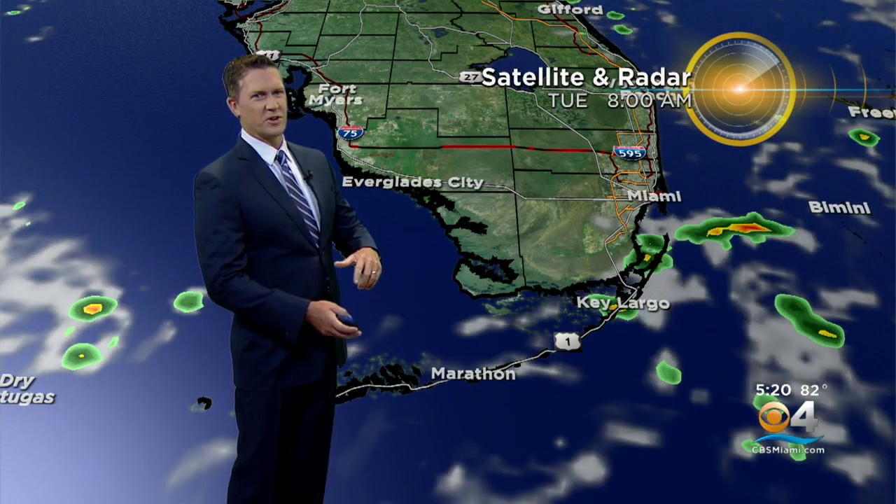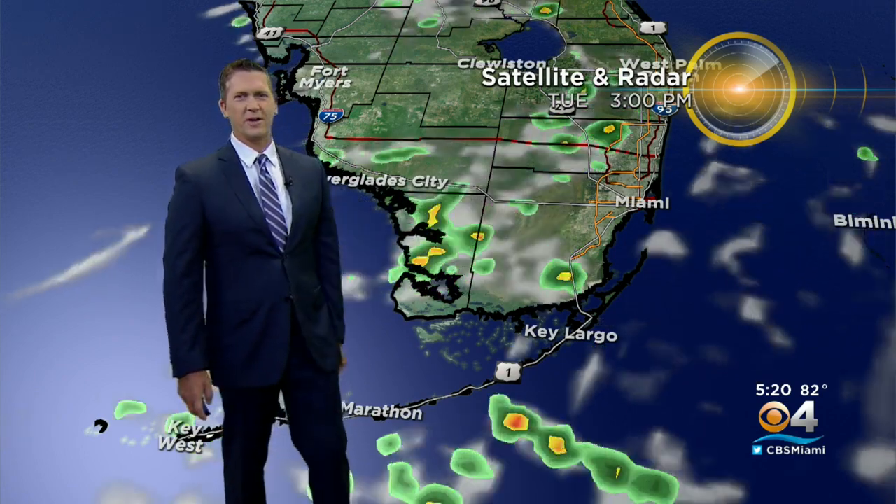We'll keep showers in the forecast again tomorrow. A little sea breeze action coming in as things heat up during the day. The computer forecast shows the activity that's around now lasting maybe another hour or two, winding down overnight tonight. We'll get showers and storms that develop off the coast — you can see those lightning strikes from the last few evenings, those storms staying off the coast.